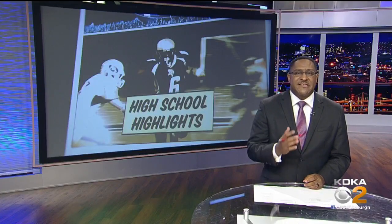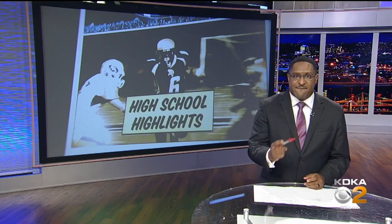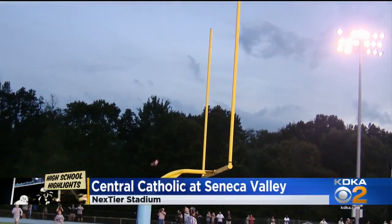Time to take a trip north to Harmony. It's Seneca Valley and Pittsburgh Central Catholic in a big-time battle in Class 6A. First quarter, Pittsburgh Central attempting the field goal and they'll convert it from here. The Vikings are going to take an early 3-0 lead.